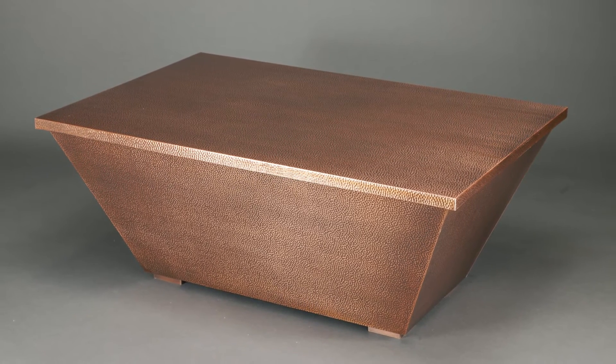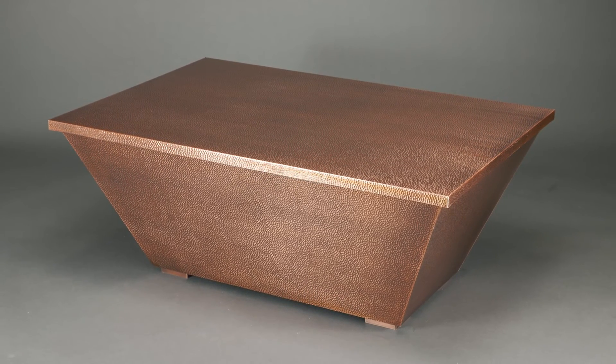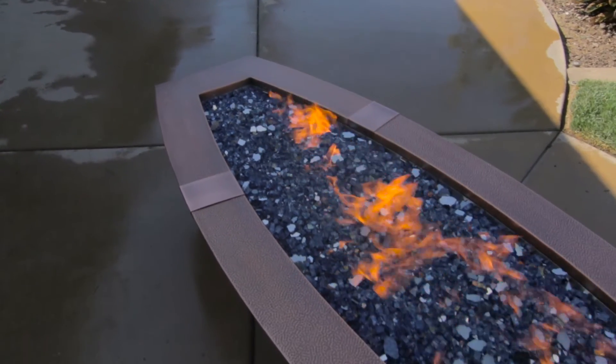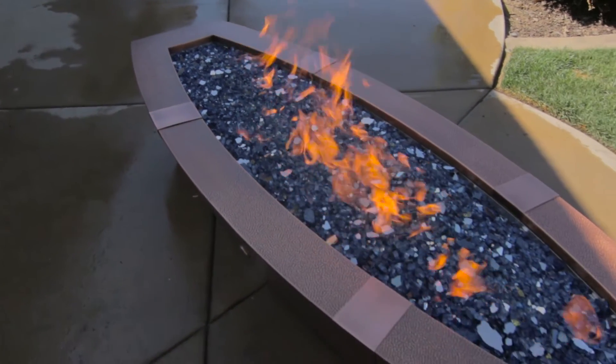Additionally, most Copper Canyons are available with an optional tabletop lid. And because we build the Copper Canyons in our own shop, we have the ability to make just about any custom size and shape you can dream up. So give our helpful sales department a call and tell them about your backyard or your setup, and we'll be happy to engineer a Copper Canyon that will work perfectly in your outdoor space.